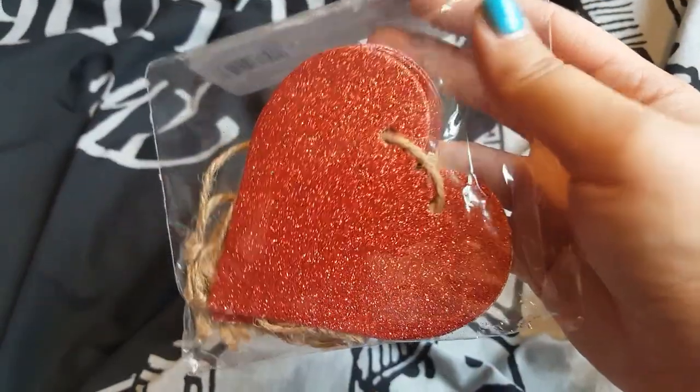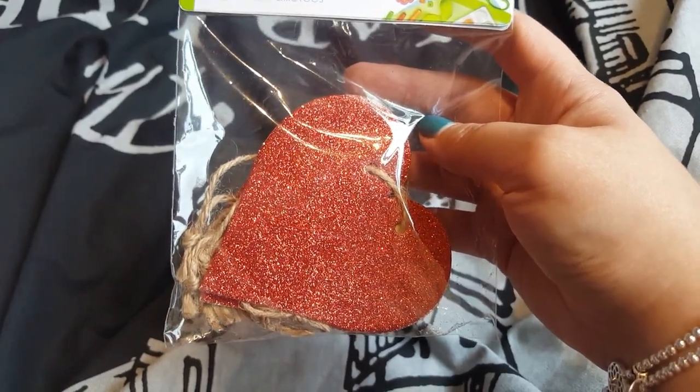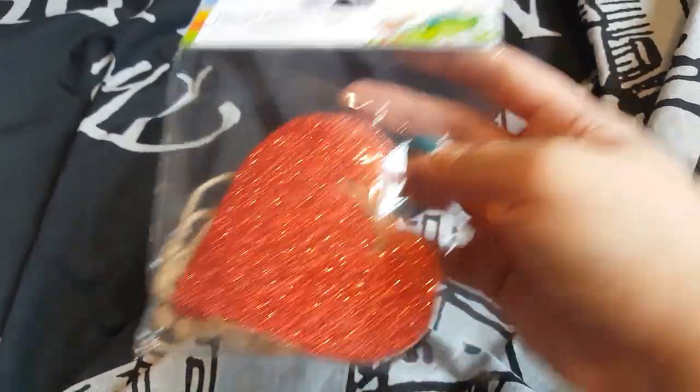I picked up some more of these heart glitter tags. I already have two sets in pink and gold, which I got in a range haul ages ago. They didn't have the silver ones but they did have the red ones, so I picked those up for a pound.